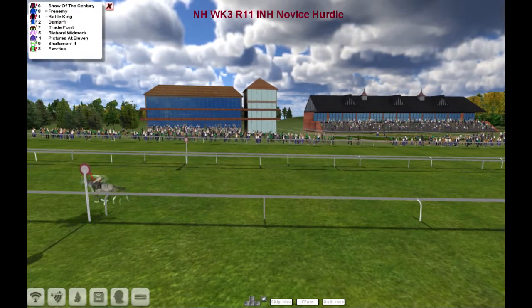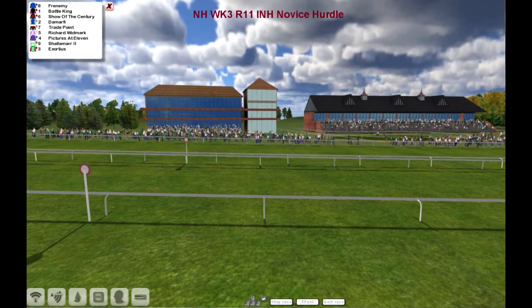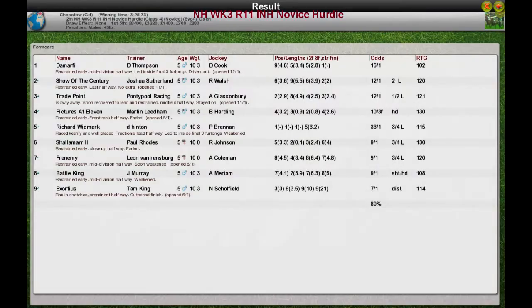But it's a win for De Marphy and Darren Thompson. Second was Shire of the Century for Joshua Sutton. Third was Trade Point for Pontypool Racing. Fourth was Pictures at 11 for Martin Liedem. And Richard Woodmark for Del Hinton, the long-time leader, managed to get some prize money — £280 for coming fifth.